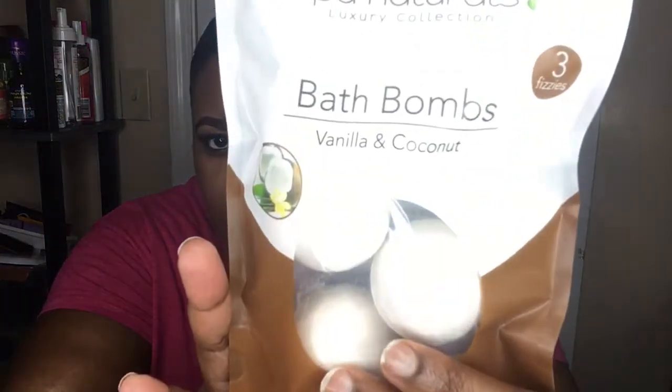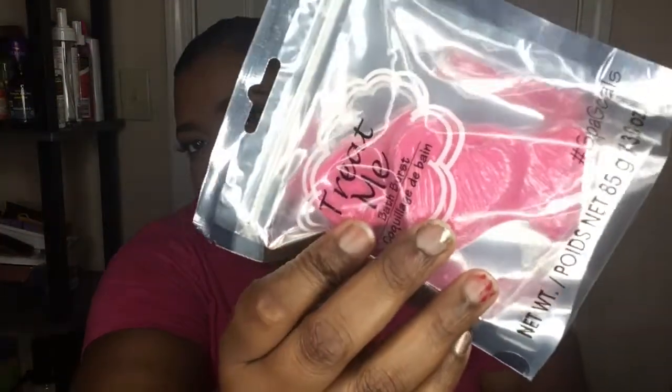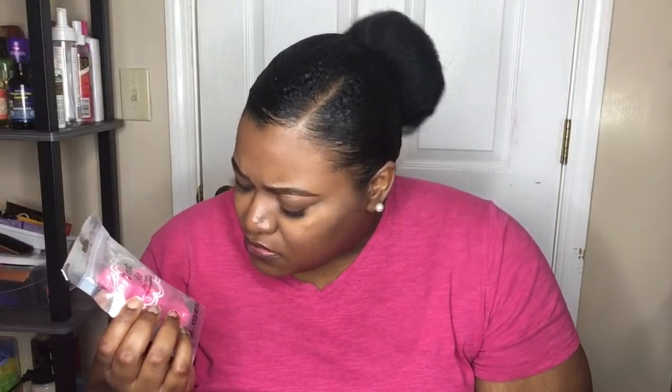Next I have a Spa Natural Luxury Collection bath bomb, 3.5 oz — vanilla and coconut scent, which I've never tried before so I went ahead and got it. I also have two Treat Me bath bombs: one is a heart shape with an arrow going through it and no shimmer, and the other is a diamond shape which I'd expect to have some shimmer but it doesn't. I like bath bombs — they're just fun and playful.